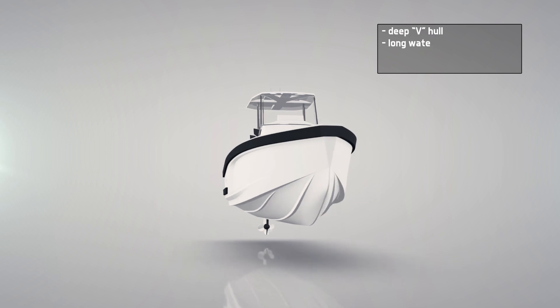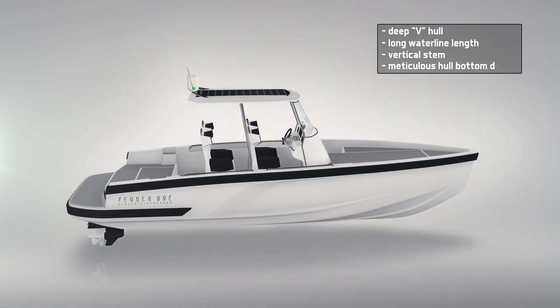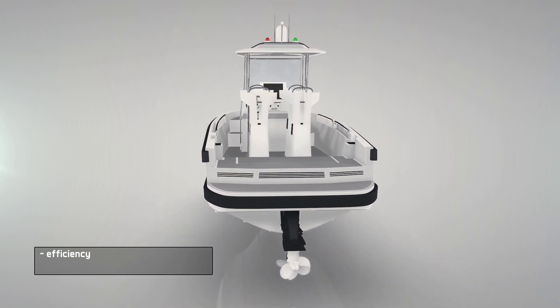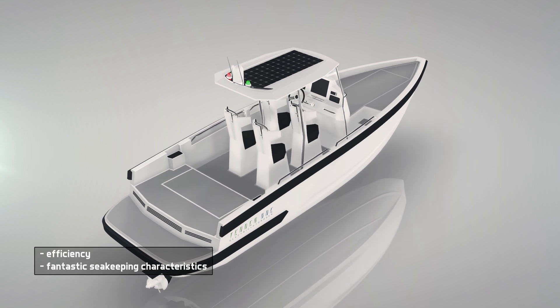The boat's deep V hull and long waterline length is achieved by a vertical stem and meticulous hull bottom design, which ensures losses of the hull area are kept to a minimum. Not only does this increase the overall efficiency of the vessel, but results in a boat that boasts fantastic sea keeping characteristics.